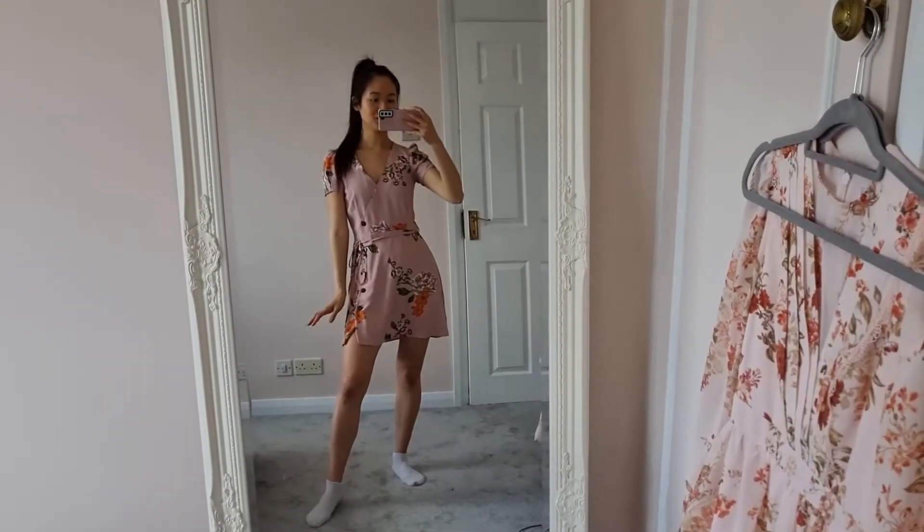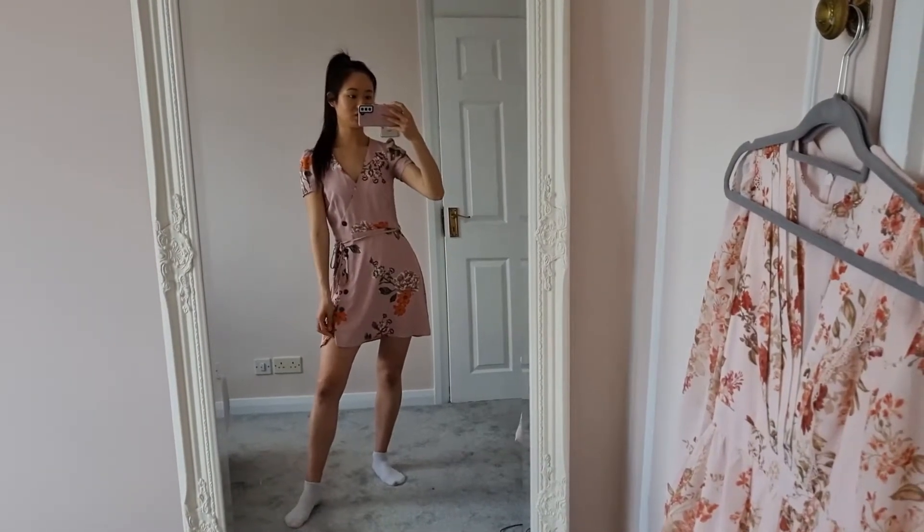Hi guys, welcome back to another video. This week I thought I'd do another week in outfits video, because it's now May half term and I've got the week off work. I'm really hoping the weather is going to be nice so you'll be able to see all of my really lovely spring-summer outfits. I'd really appreciate it if you can like and subscribe to my channel. Okay, so I'm starting the video with this outfit here on Saturday the 28th of May.